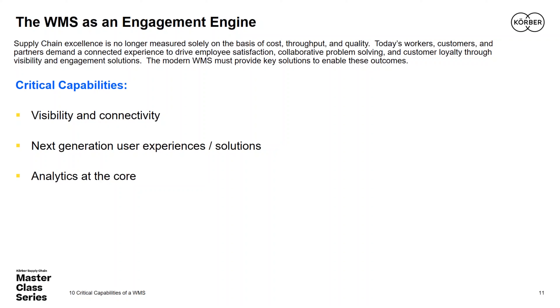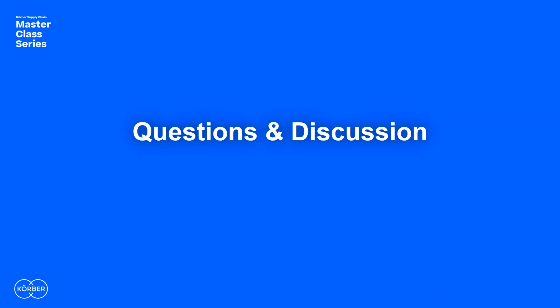The final critical capability is analytics. As the workforce becomes more scarce and operations more dynamic and complex, analytics must sit at the core of the WMS — not merely alongside it. Actionable analytics deeply integrated with WMS operational solutions allow warehouse managers to connect observation of a problem with the ability to take action and create operational excellence. That concludes the critical capabilities of the modern WMS.